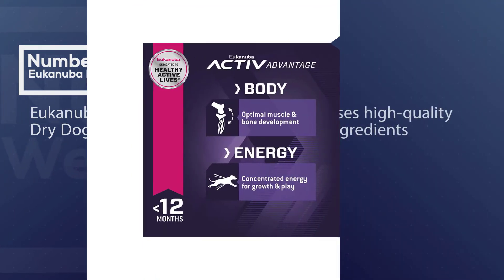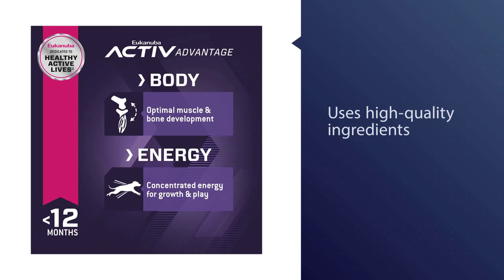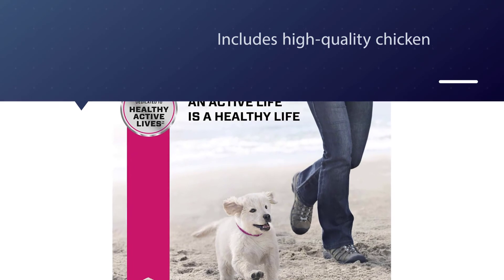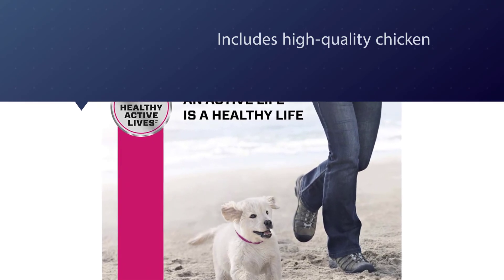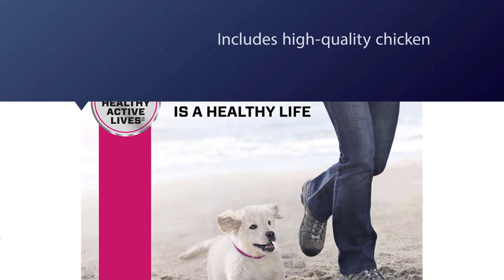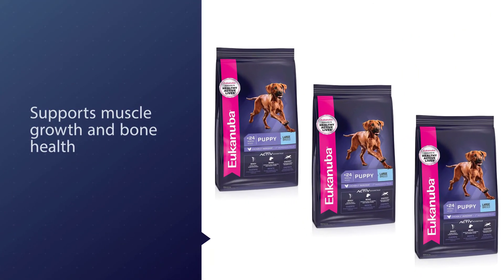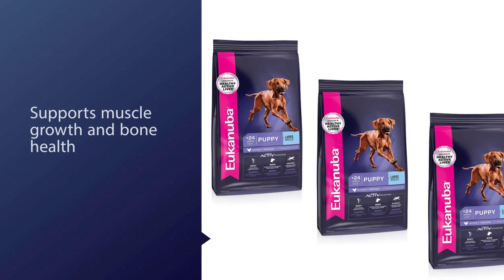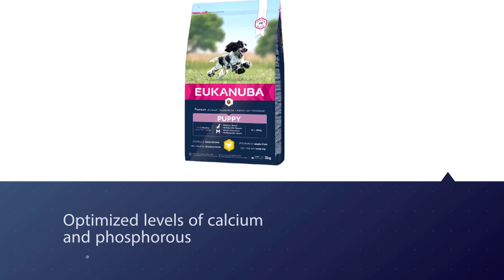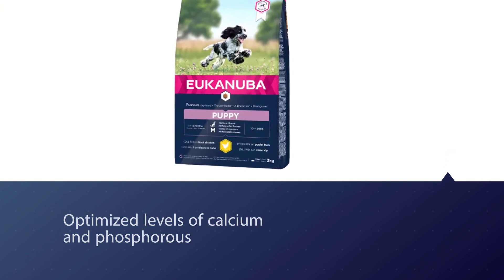Number seven: Eukanuba Puppy dry dog food. Eukanuba Large Breed Puppy food uses high quality ingredients and is made in the USA. Its high quality chicken is the first ingredient, providing the protein that will power your golden retriever's day. This puppy food supports muscle growth and bone health in active puppies with optimized levels of calcium and phosphorus. It also supports healthy brain development with clinically proven levels of DHA for a smarter, more trainable golden retriever puppy. This option is also highly recommended by our veterinarians.